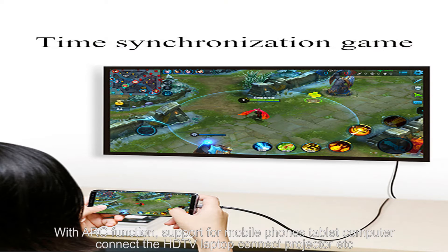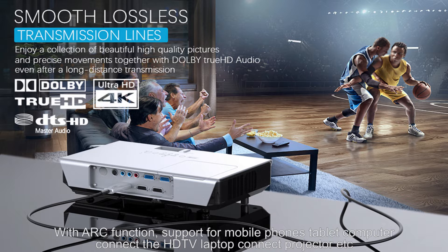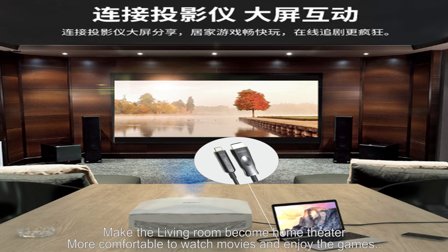It supports mobile phones and tablet computers connecting to HDTV, and laptops connecting to projectors. The living room can become a home theater, making it more comfortable to watch movies and enjoy games.